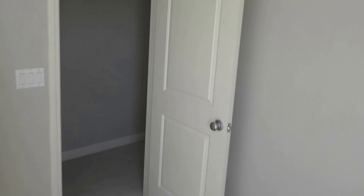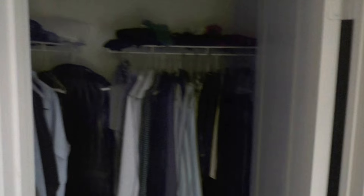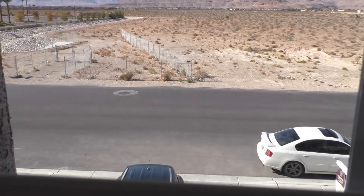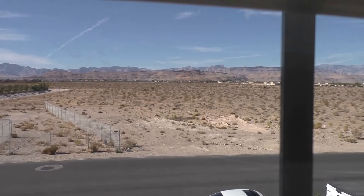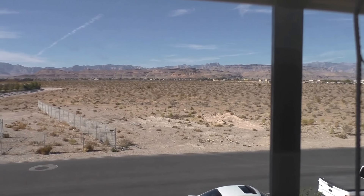Last bedroom over here — this is the fifth bedroom with a closet. Looking out, you can see what kind of view you get — just a giant open field. One of these days they're going to build homes out there; probably in five to ten years there'll be no open land left.